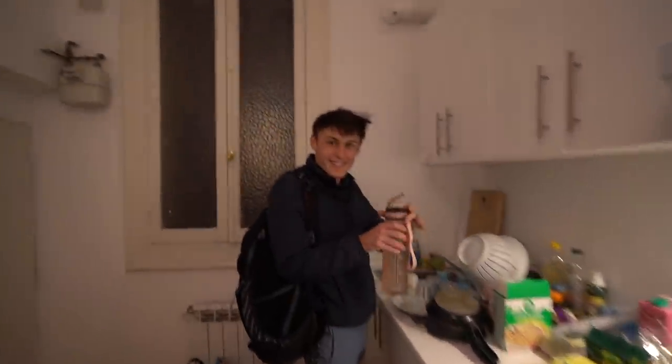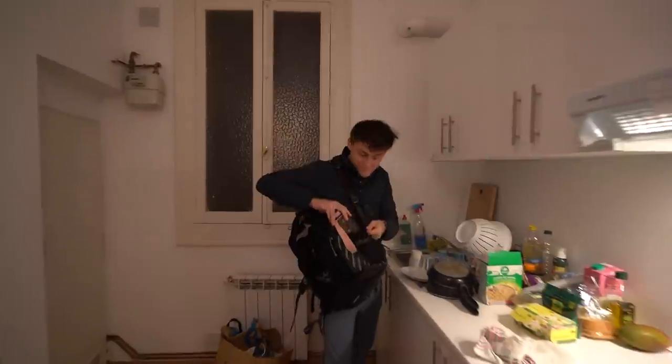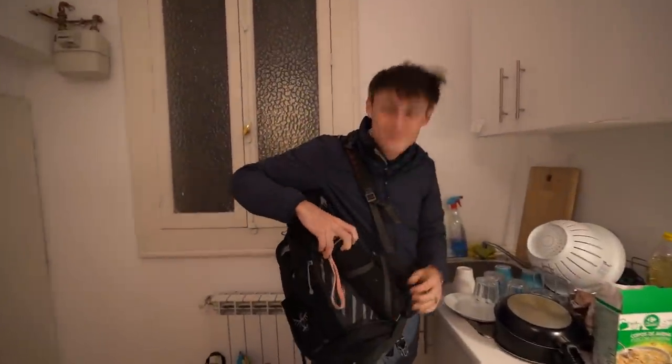I've become so accustomed to always bringing a water bottle because it seems like the States is the only place that will give you free water if you go to a restaurant.